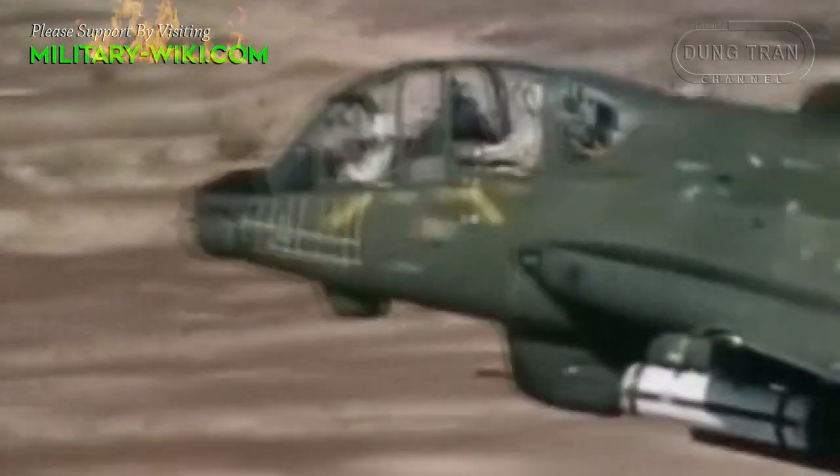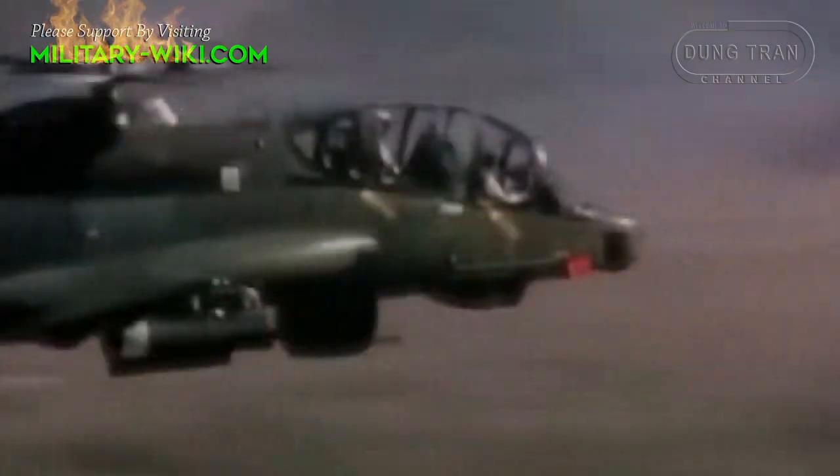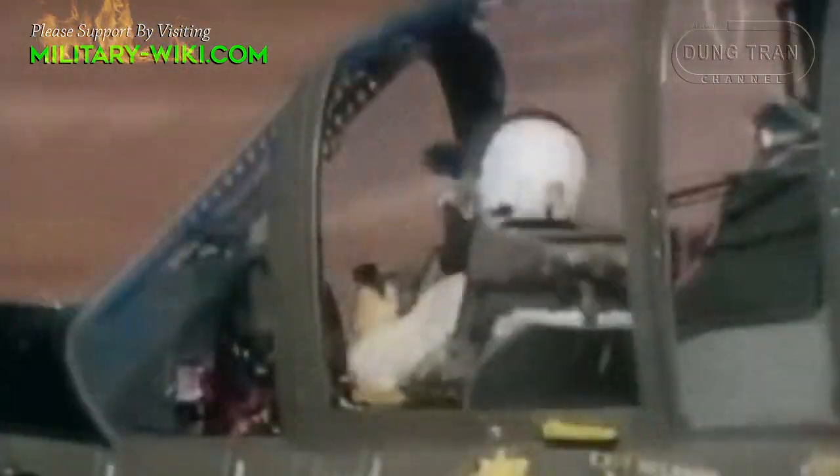With a top speed of up to 407 km per hour, the U.S. rocket AH-56 Cheyenne is considered the fastest combat helicopter in the world, surpassing even the AH-64 Apache or MI-24.